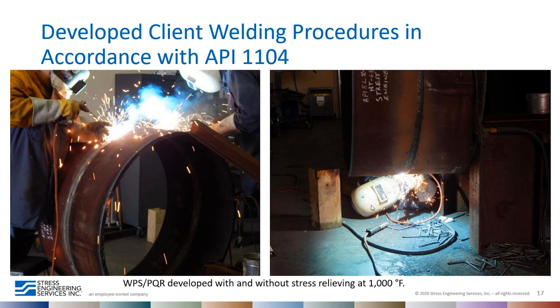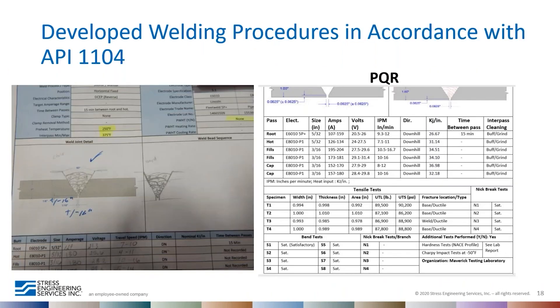A snapshot of the PQR — the welding procedure qualification — was performed, including tensile tests, bends, hardness tests, and Charpy impact tests to develop the welding procedure. A welding procedure specification was then developed and given to welders to perform repair welds and replace the cutout section, so we know what properties to expect in the welds.